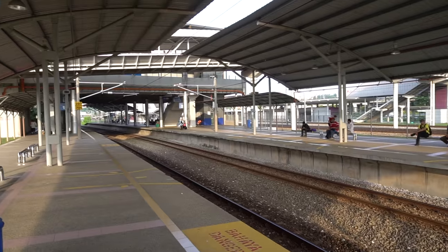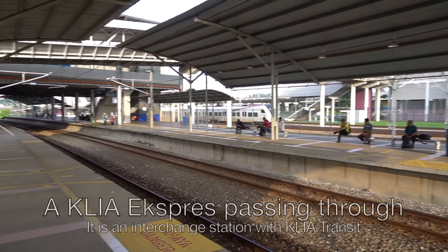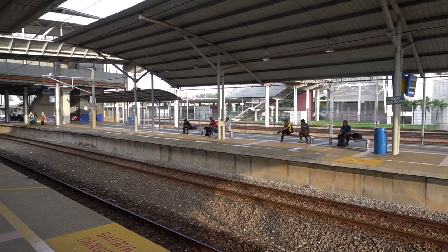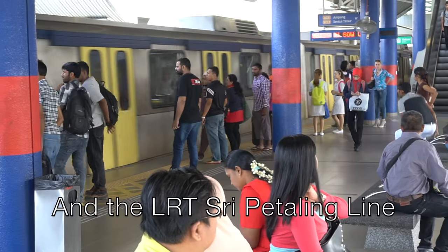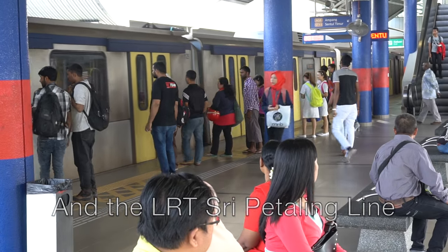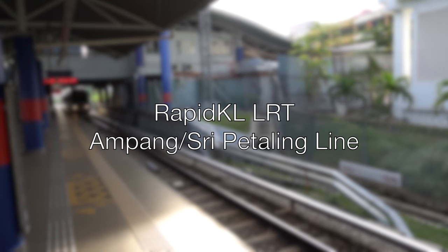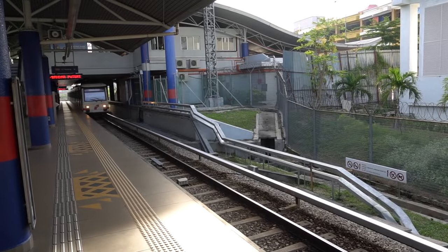There's the KLIA Express train passing by the station. Bandar Tasik Selatan station is an inter-train station through KLIA Transit and the LRT Sri Petaling Line. Now I'm going to ride the Rapid KL Sri Petaling Line, also known as the Ampang Line.